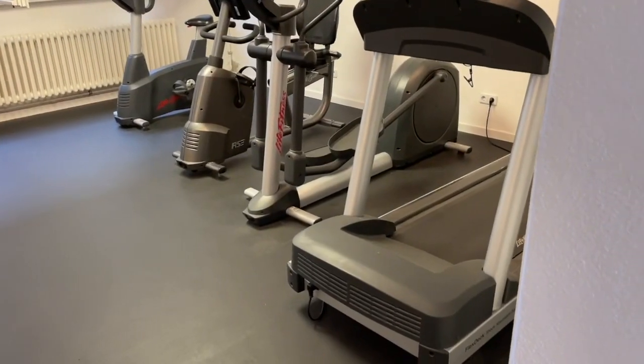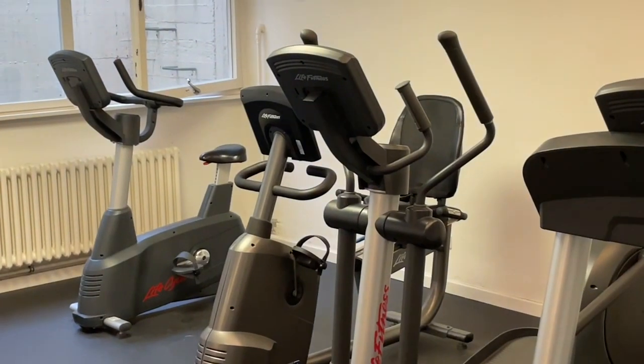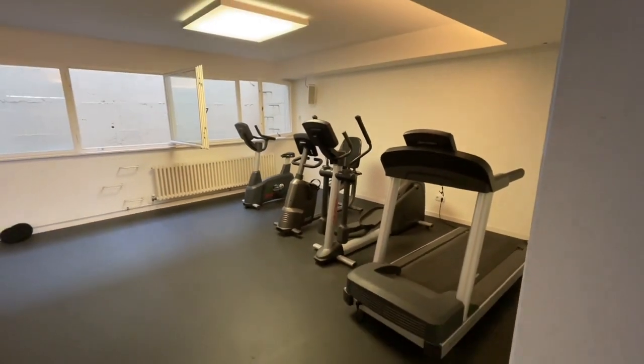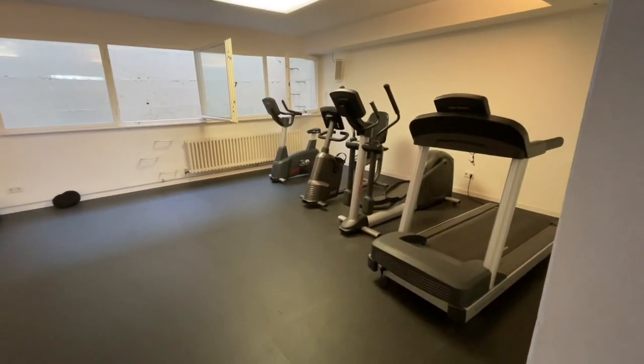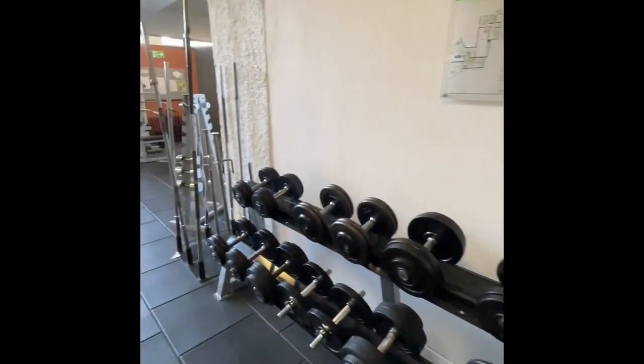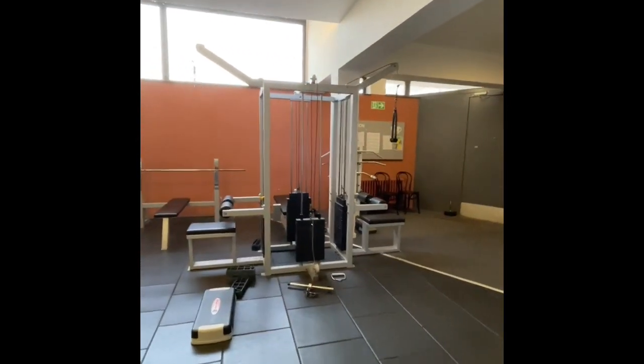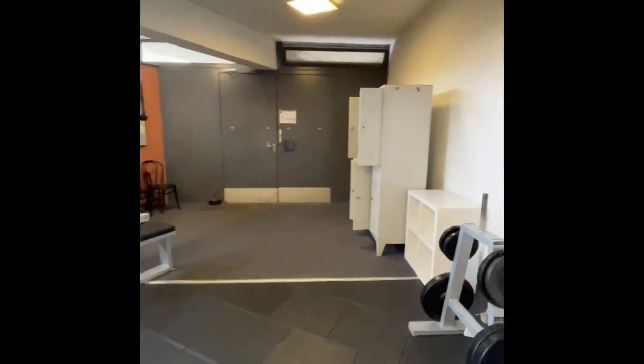For the cardio section, you can see the treadmill, stepper, and cycling machine are all there. There is enough light and ventilation, and you can also do strength training or bodyweight training in that particular area.